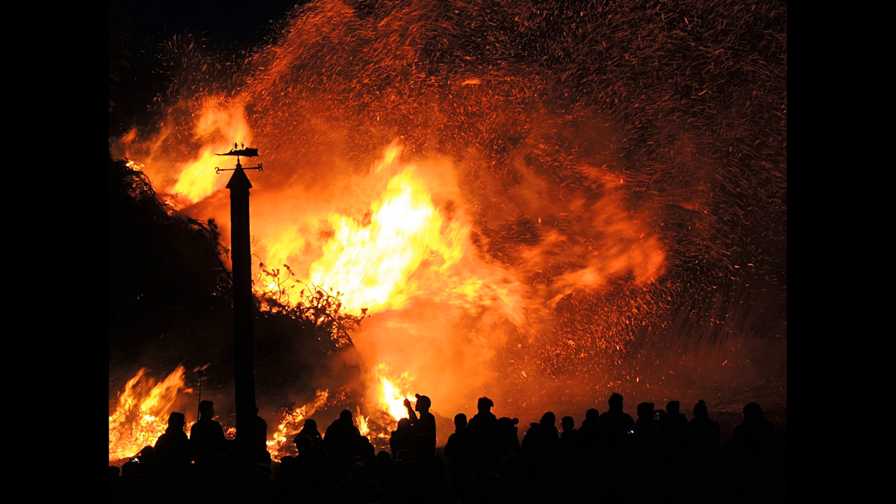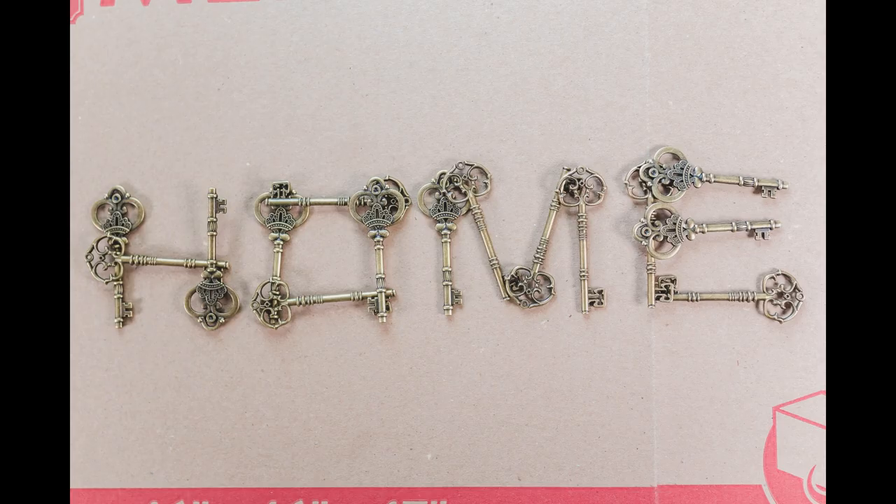Description: SCP-004 consists of an old wooden barn door, SCP-004-1, and a set of 12 rusted steel keys, SCP-004-2 through SCP-004-13. The door itself is the entrance to an abandoned factory in [data expunged].